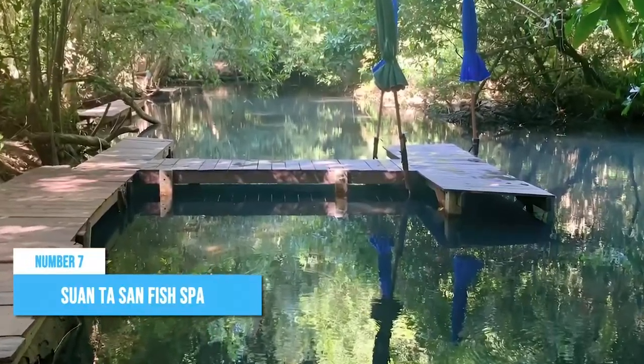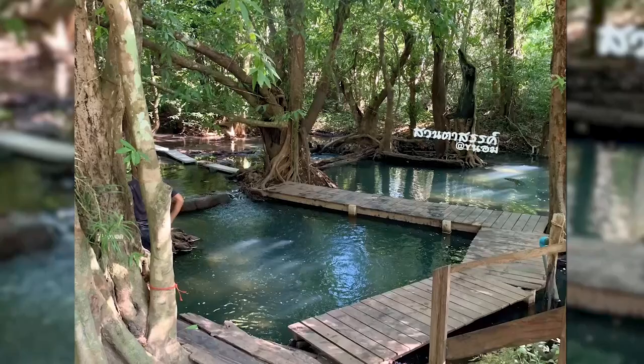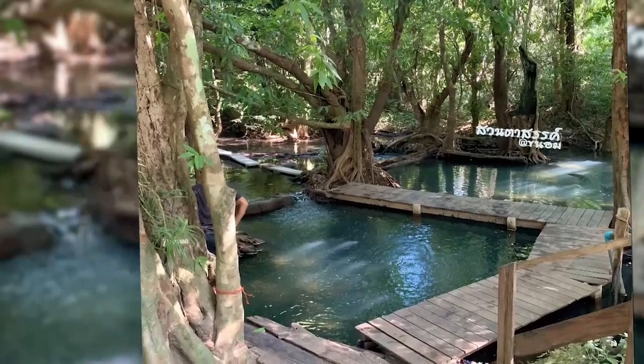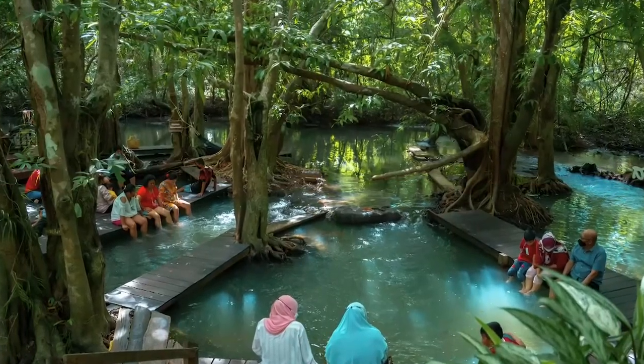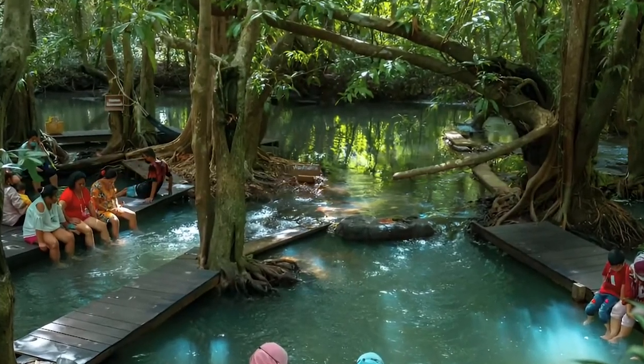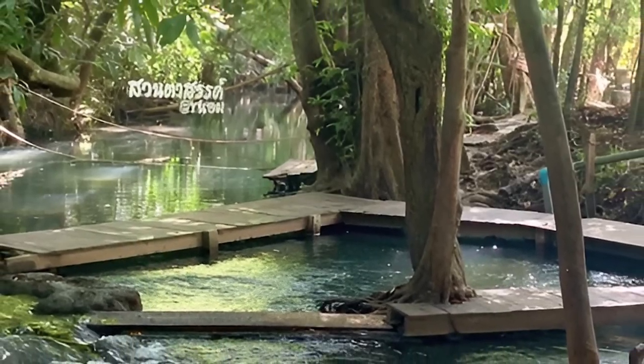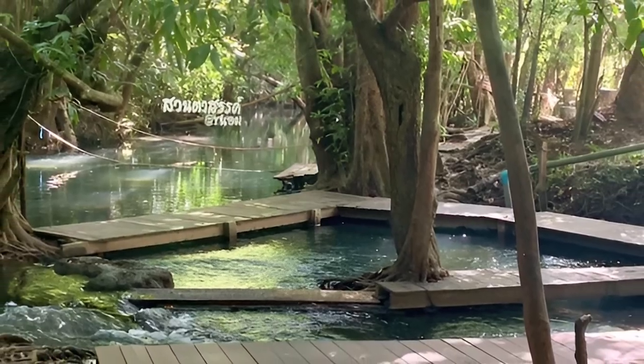Number 7: Sunpasan Fish Spa. Looking for a one-of-a-kind retreat in Suratani? Look no further than Sunpasan Fish Spa. This spa offers a truly unique way to unwind. Indulge in the delightful sensation of tiny fish gently nibbling at your feet, leaving them silky smooth and rejuvenated. But the appeal doesn't stop there.